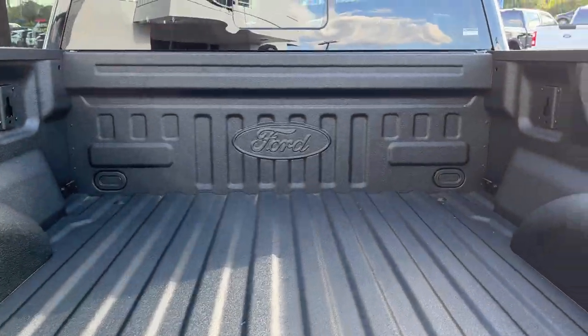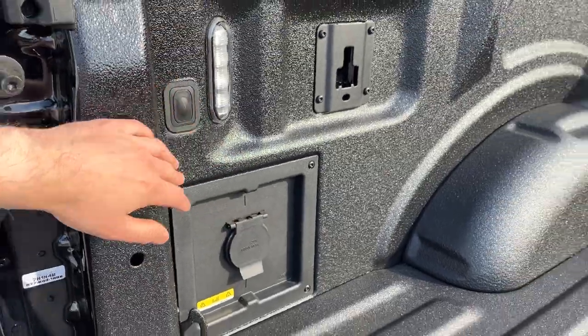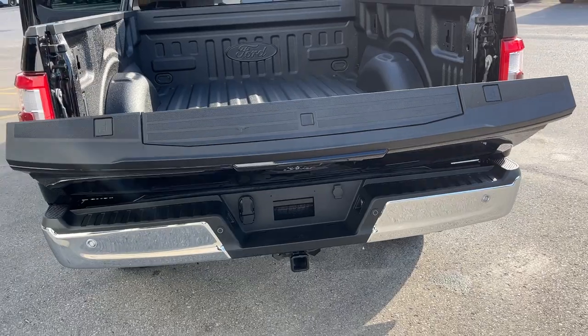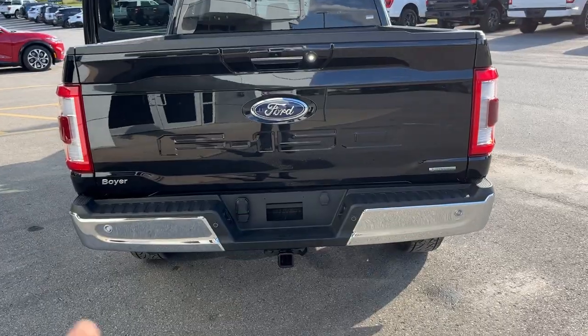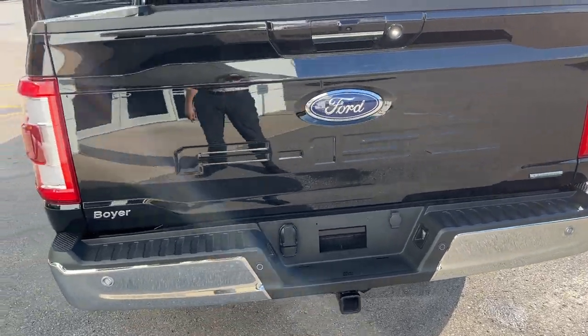This one does have the Ford ToughBed spray-in bed liner, and then you have your 400-watt outlet here as well as your LED bed lighting. You can open and close the tailgate from the key fob as well. Back there you have your reverse camera and reverse parking sensors. This truck also has front parking sensors and your trailer tow package with your different connections.